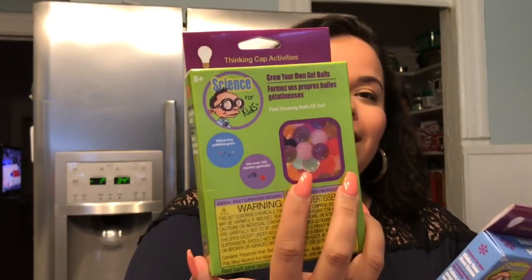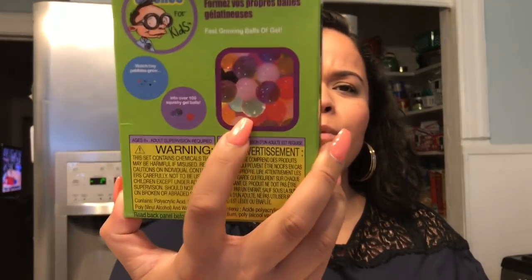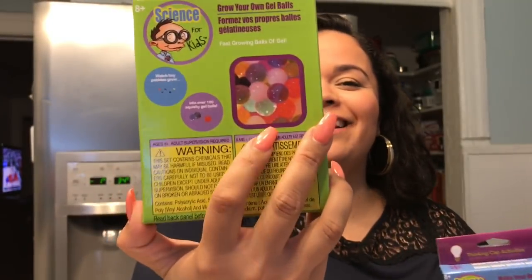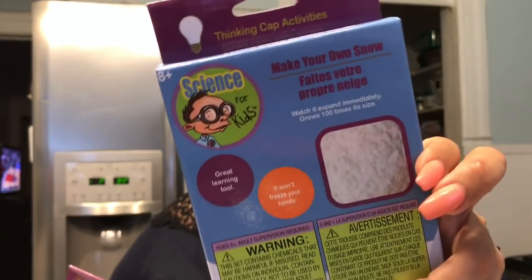I also found these Thinking Cap activities — I found two of them. One is grow your own gel balls, which is really like Orbeez. I figured it out — they call them gel balls but I feel like they're just Orbeez. I thought that was cool, Kayla would enjoy that. And the other one is make your own snow. Kayla's been really into crafting and doing fun activities lately, so whatever I can find to get her hands on and off of electronics, the better.